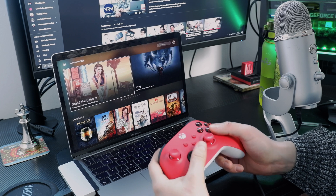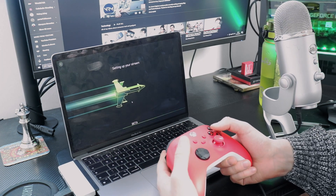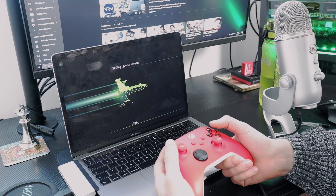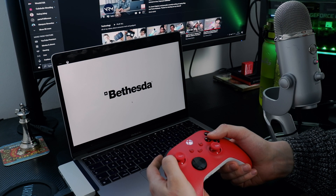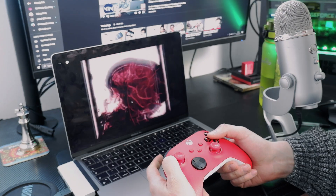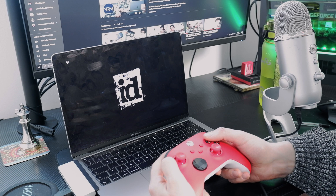Here we are on the browser-based version — I'm using Google Chrome and I've connected my Xbox controller via Bluetooth. Just so you know, you get access to your full Xbox Game Pass Ultimate library available to stream via the cloud. While some games are available with touch-based controls on iOS devices, you need to have a controller connected to play on a browser.